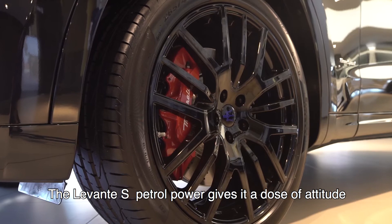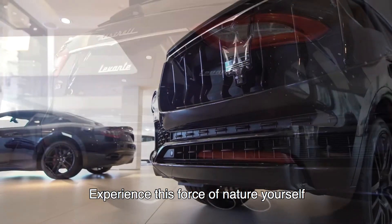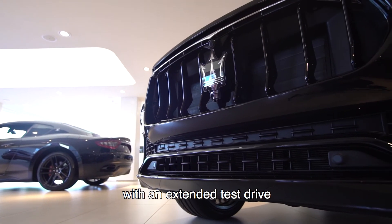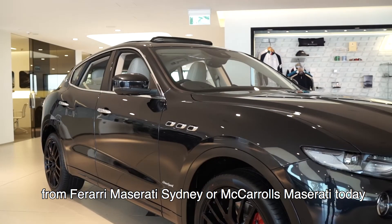The Levante S gives it a dose of attitude. Experience this force of nature yourself with an extended test drive from Ferrari Maserati Sydney or Maccarus Maserati today.